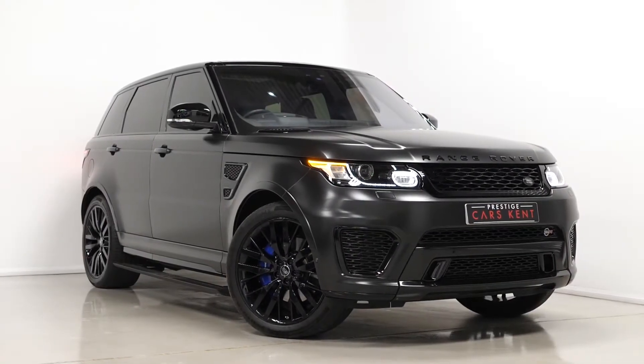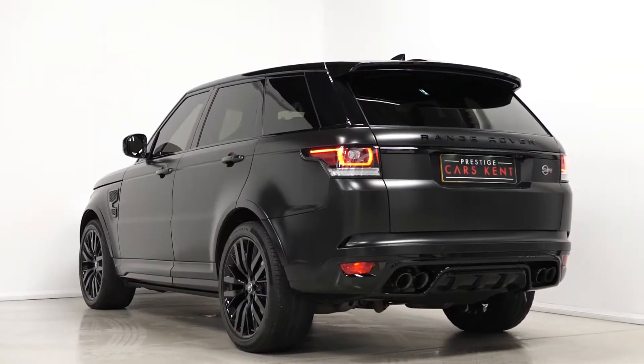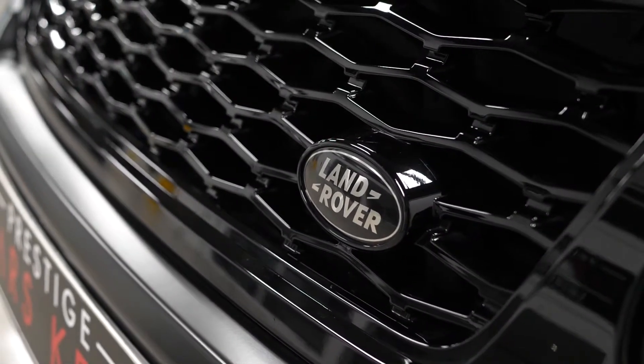Hi there, Mac here from Prestige Cars Kent. This is a quick video walk-around tour of our 2018 Range Rover Sport SVR we have new in stock. I'm just going to run through the specifications on this particular example we have for sale.